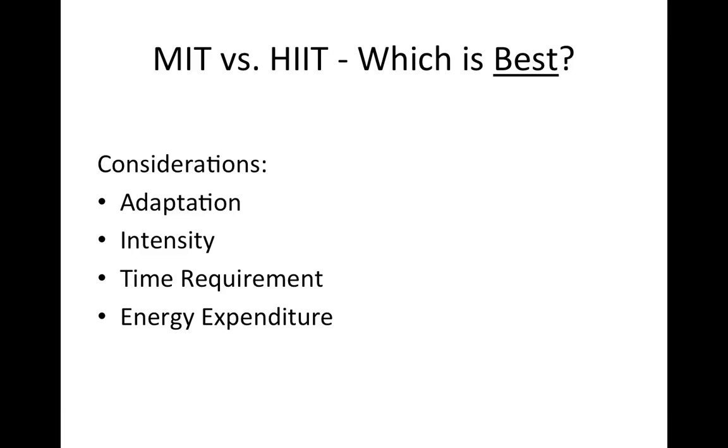All of these things combine to result in compliance. There's not going to be one right answer for every person, but each person will have to dictate, based on their personal preferences, which type of exercise is best for them. How much time do you have? How hard can you push yourself? How much do you want to work on a weekly basis?